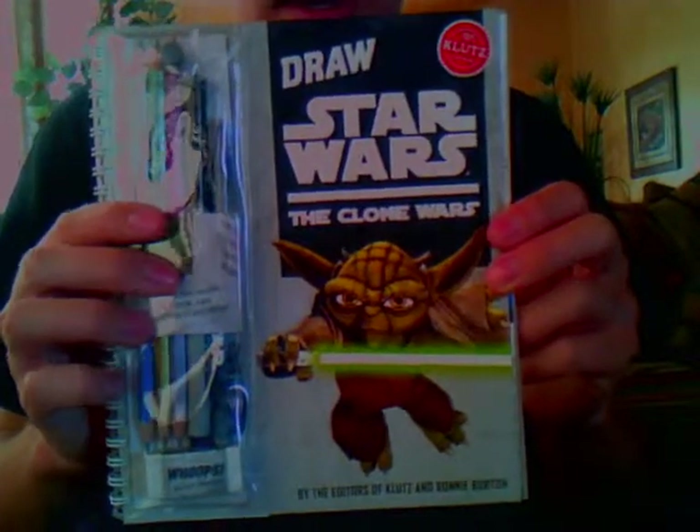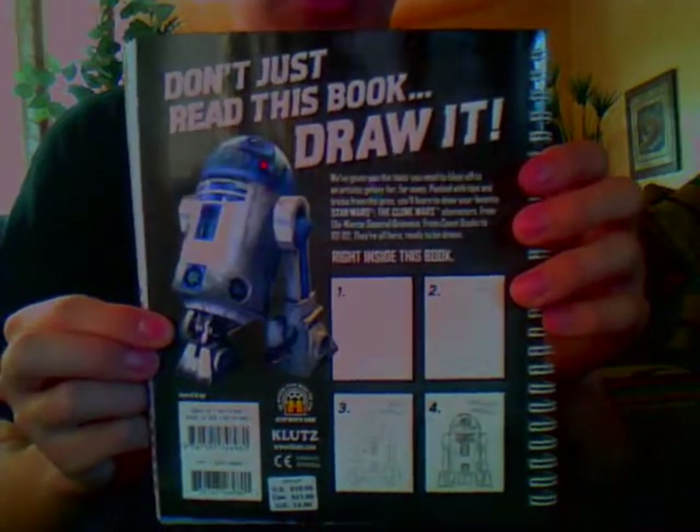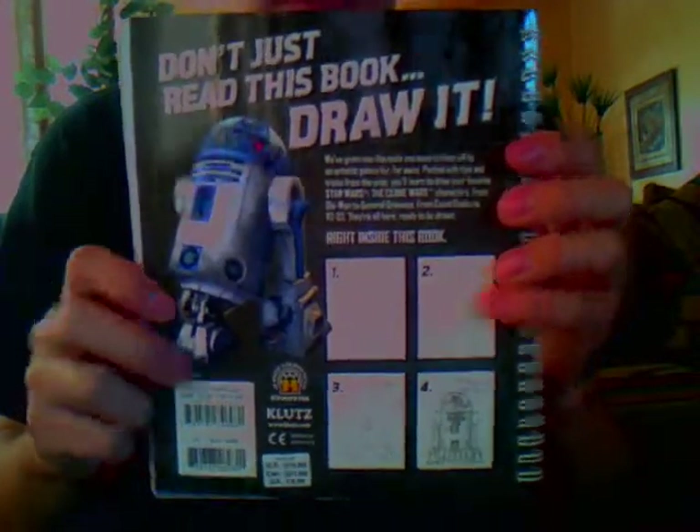Next I got 300 — been wanting it for a while. It's a good movie, if you haven't seen it. Then I got a How to Draw Star Wars Clone Wars book. If you guys want a review on this book or the other ones I'm going to show you, feel free to ask and I'll do it.